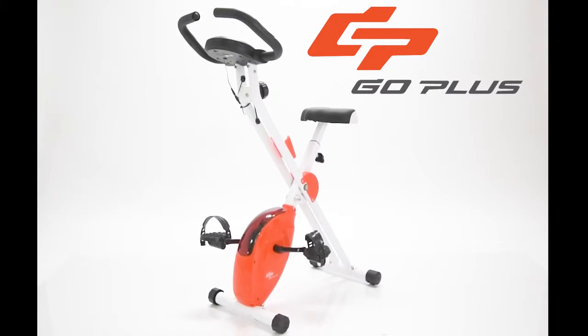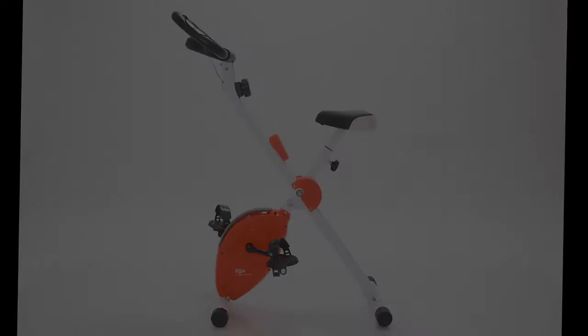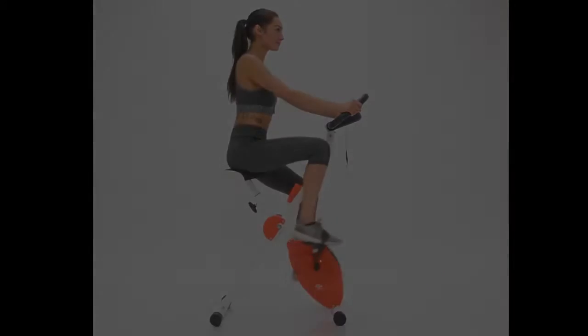The Magnetic Folding Exercise Bike by GOPLUS. Get fit in the luxury of your own home. Many of the features found in more expensive bikes are present here at a fraction of the cost.